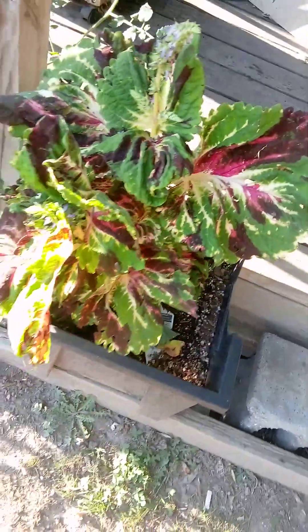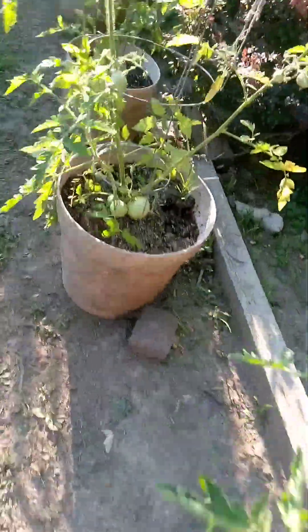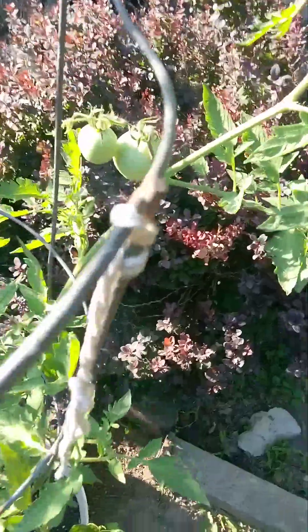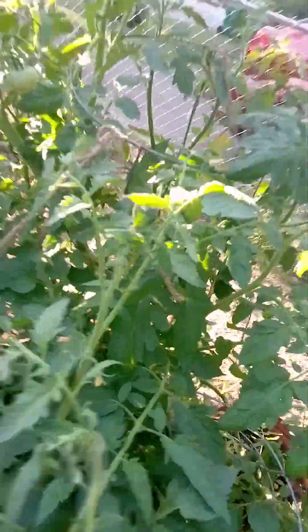Cherry tomatoes, another big tomato on the deck, coleus, more cherry tomatoes — we have tomatoes here. All these plants are absolutely loaded with tomatoes.